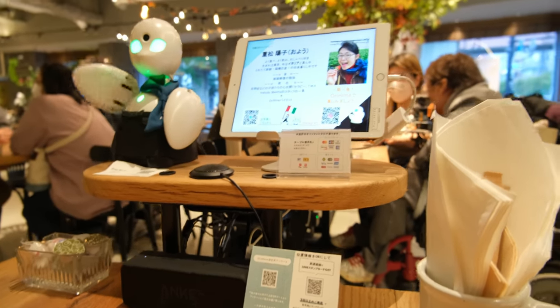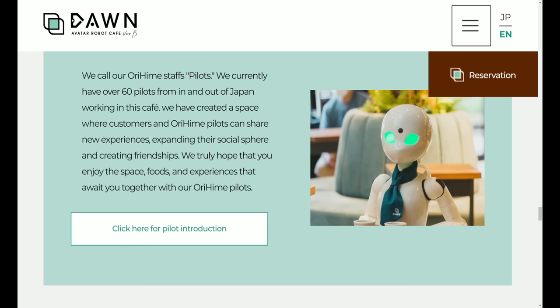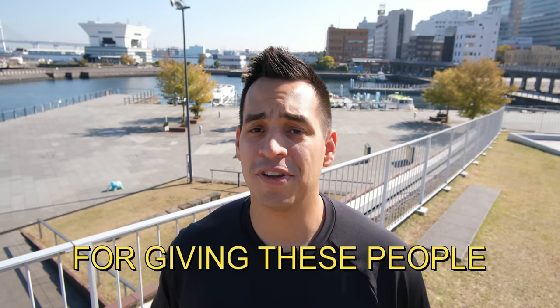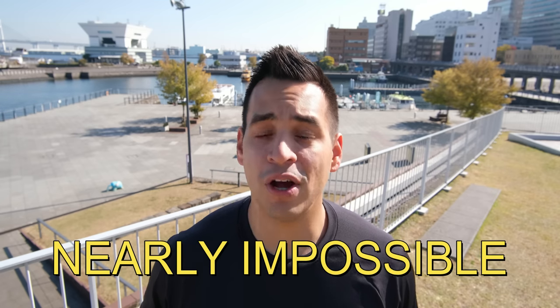Not only do they give you a unique experience of interacting with robot servers, but they also give people who cannot normally work a chance to live a life that might not have been available otherwise. So from the bottom of my heart, Oriyoshi Fujii, thank you for giving these people an opportunity to do something that might have been nearly impossible otherwise. Alright, enough with pulling at the heartstrings — let's move on to the next exciting place on this list.